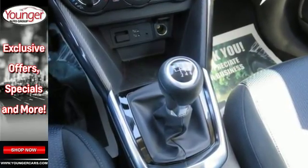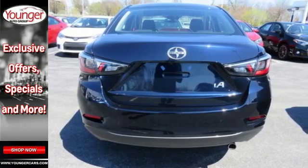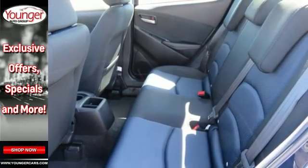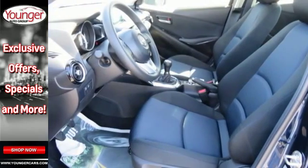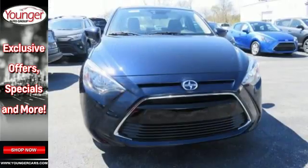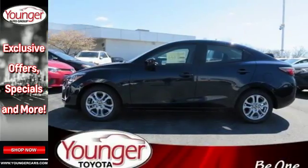The touchscreen audio display and multifunction command controller are easy to use from your sport bucket driver's seat. The convenience of Bluetooth, SMS text messaging, and backup camera is hard to beat. It even comes with a low-speed pre-collision safety system. Are you an iA personality type?